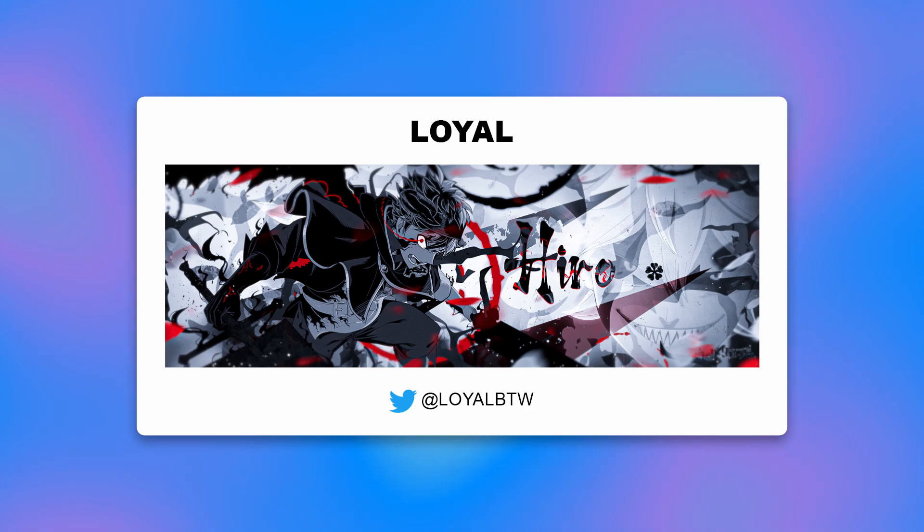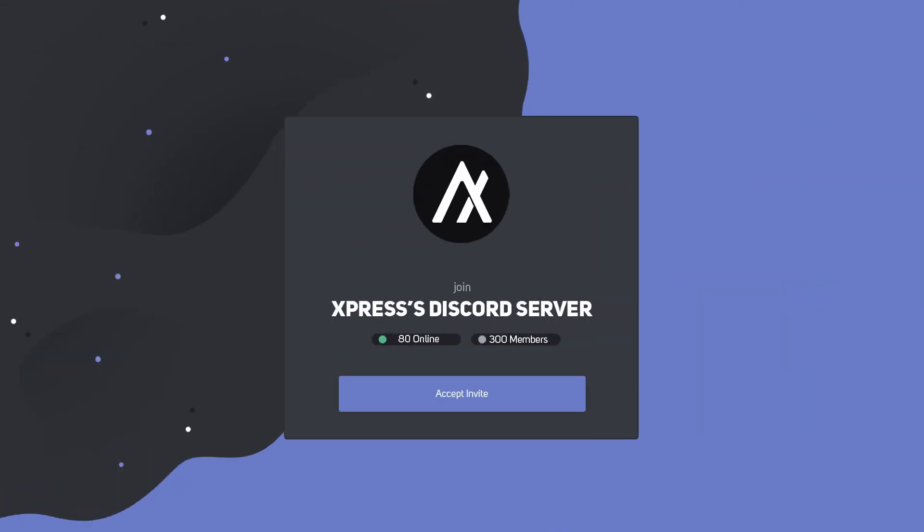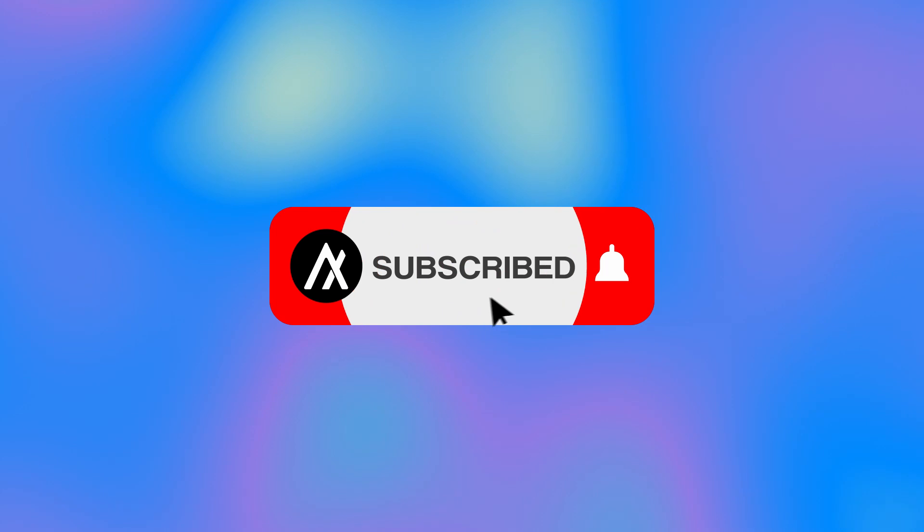Links to everyone's portfolio or Twitter are in the description. I hope you enjoyed this top five designs video. If you want to be in the next one, join the Discord. Thank you guys for watching, leave a like, and I'll see you guys in the next one — peace.